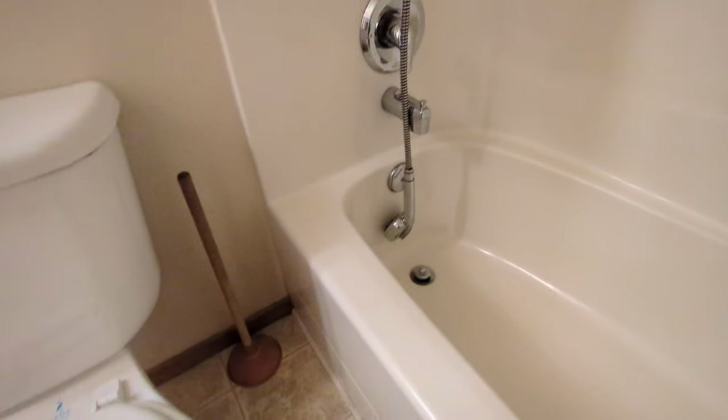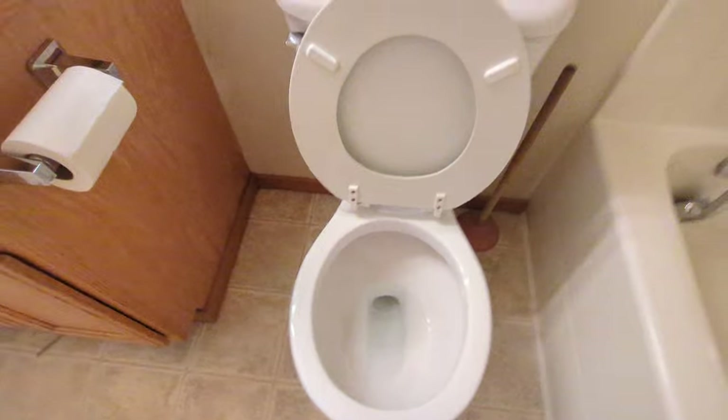Bathroom's clean. Toilet's clean as a whistle. I don't know what is on the wall there.